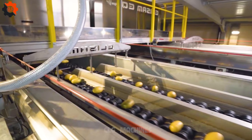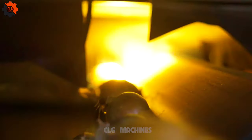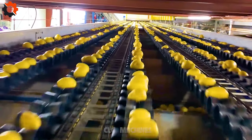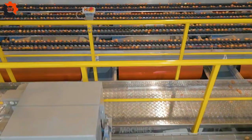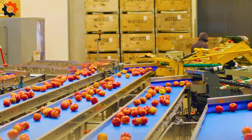Maximize harvest value with Elysium grading machines by optimizing sorting processes, enhancing quality control, and increasing efficiency. Elysium's cutting-edge technology ensures precise grading, reducing waste, and maximizing profits for agricultural businesses. Unlock the full potential of your harvest with Elysium.